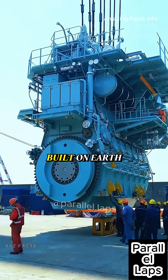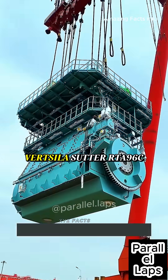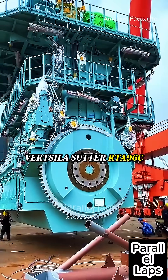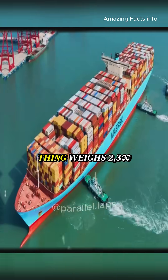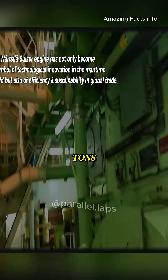This is the largest engine ever built on Earth. It's called the Wartsila Sulzer RTA-96C. It costs about $25 million, and the whole thing weighs 2,300 tons.